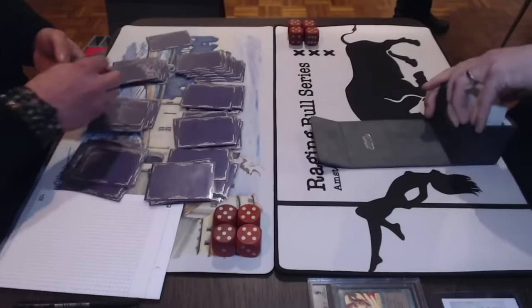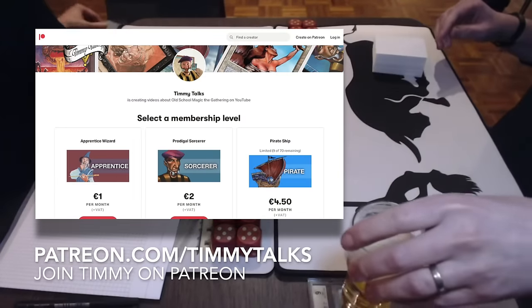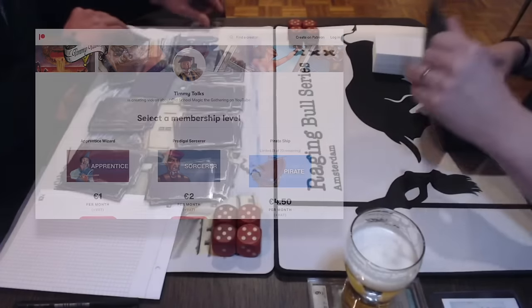We're almost ready to start. I'd just like to point out that I also have my very own Patreon page. If you want to support the channel, please check out patreon.com/timmytalks.